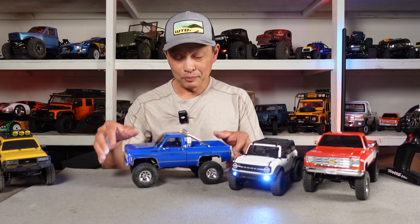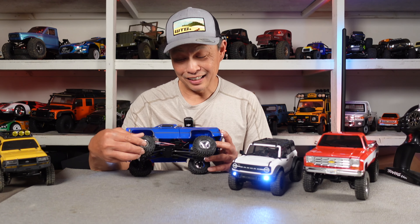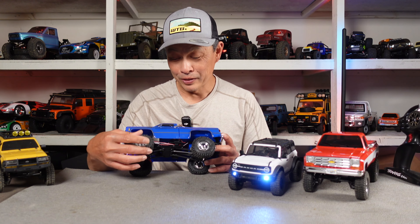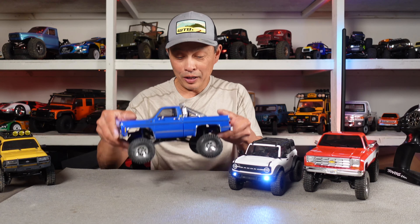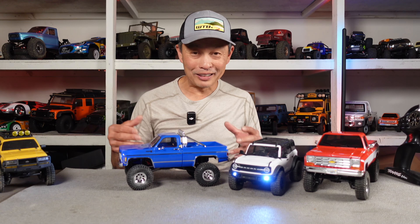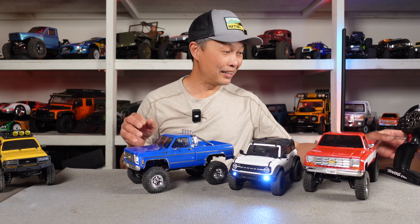I think the tires are beautiful — I have a lot of tires and none of them really look this good or perform this well. So really a balanced vehicle is what you have here. And at the end of the day it's really fun, it looks cool, and it's really fun — and that's kind of what you're looking for in a mini crawler.